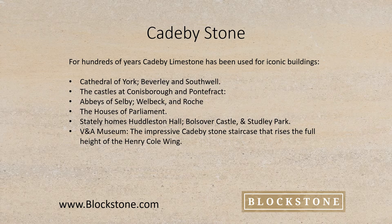In addition, it has been extensively used in stately homes like Huddleston Hall, Bolsover Castle and Studley Park, and at the V&A Museum. Colonel Scott, who designed the School for Naval Architects, now known as the Henry Cole Wing, had an assistant called James Wild and he designed the impressive KB stone staircase that rises the full height of the building.